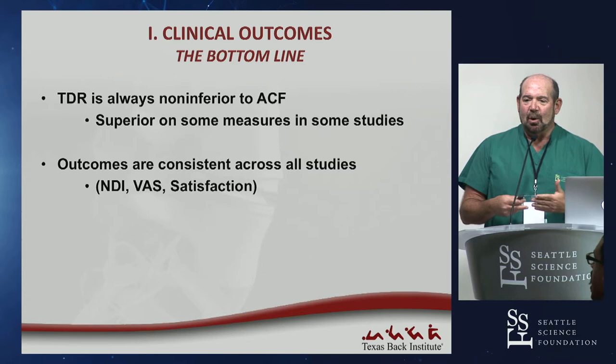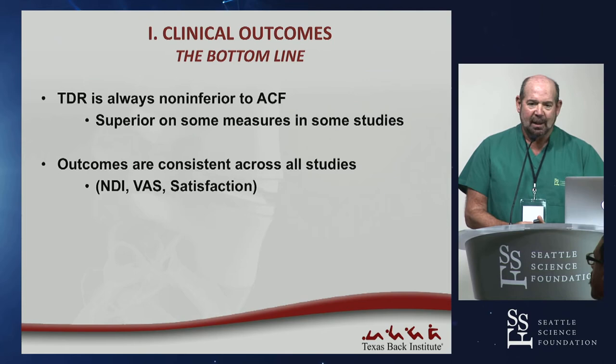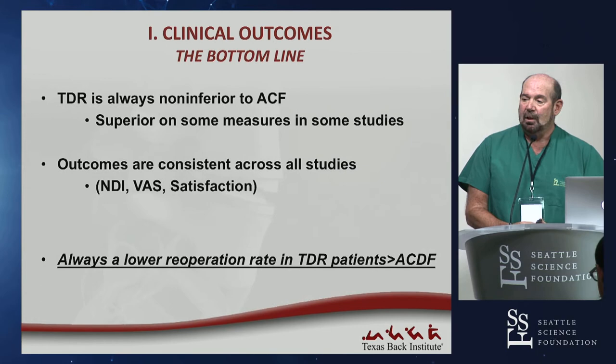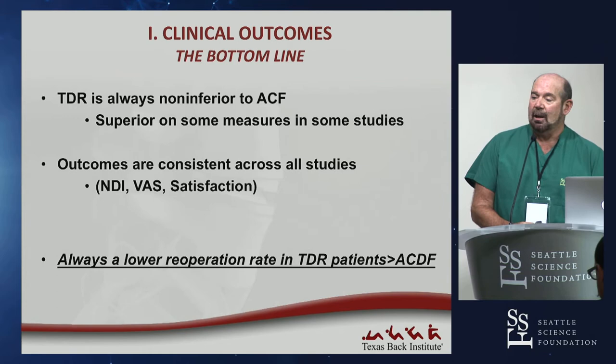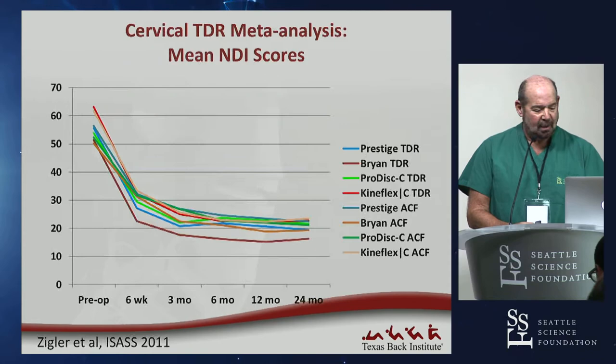These are patients simply filling out forms at every single visit. Reoperation rates are always lower — and significantly so — sometimes two to three to five times lower in patients who randomly received a disc replacement rather than an ACDF. That's a very sobering statistic.